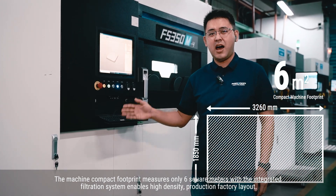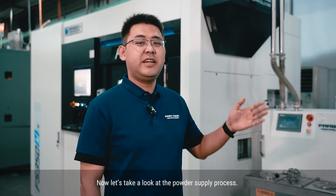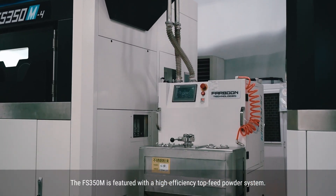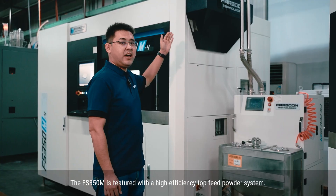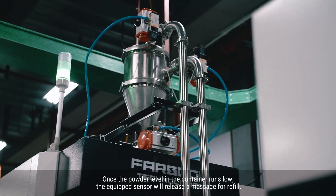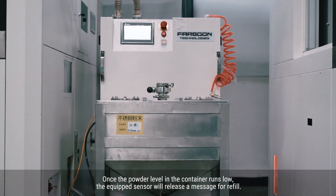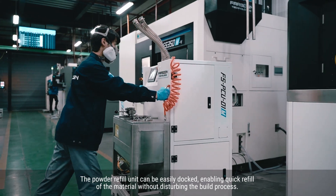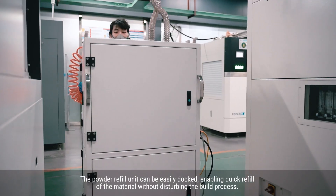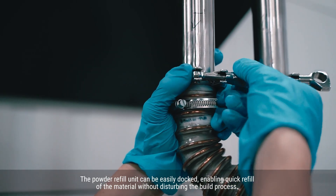Now let's take a look at the powder supply process. The FS350M is featured with a high-efficiency top-fit powder system. When the powder level in the container runs low, an equipped sensor will release a message for refill. The powder refill unit can be easily docked, enabling quick refill of the material without disturbing the build process.